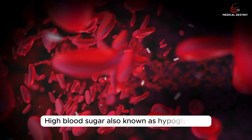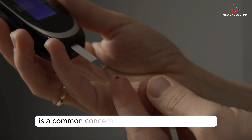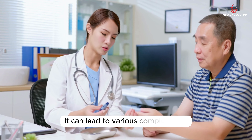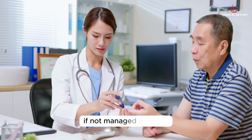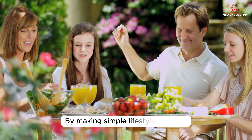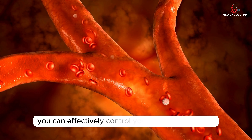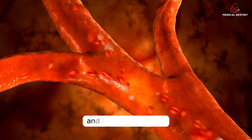High blood sugar, also known as hyperglycemia, is a common concern for individuals with diabetes. It can lead to various complications if not managed properly. By making simple lifestyle changes and adopting healthy habits, you can effectively control your blood sugar levels and live a healthier life.